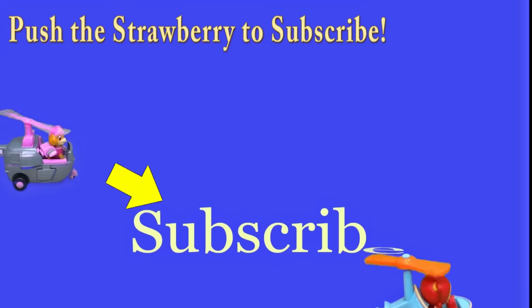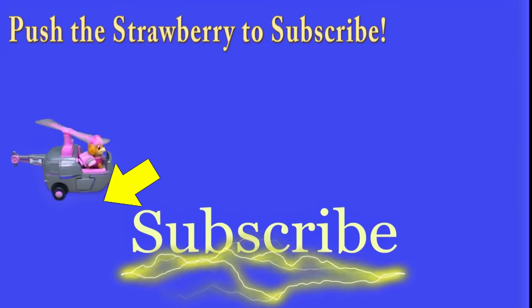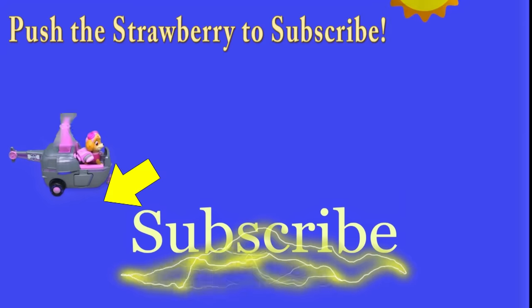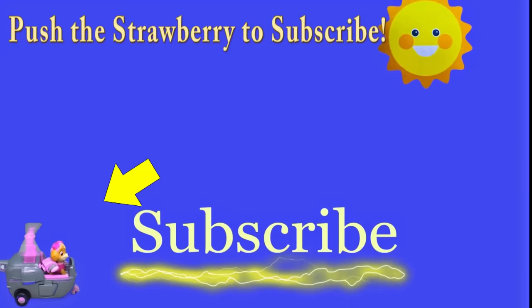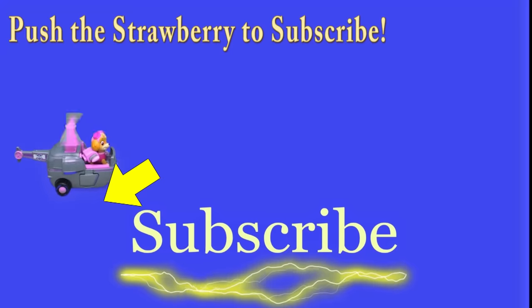Hey there everyone, thanks for watching our video. Make sure that you subscribe to the Engineering Family so you can see lots of cool videos. In fact, there's another cool video right there - you can select and watch it. I think you're really going to like it. Is it Team Umizoomi? Paw Patrol? Surprise Eggs? Frozen? Blaze? Masha? There are so many videos to watch. Bye!